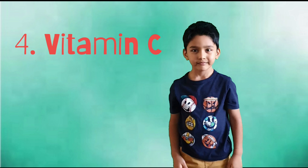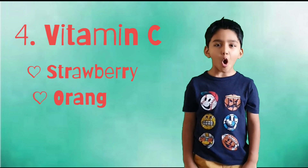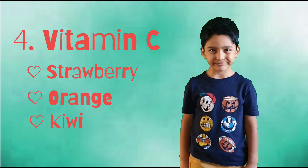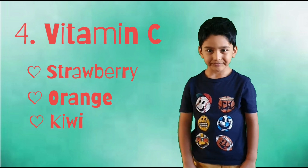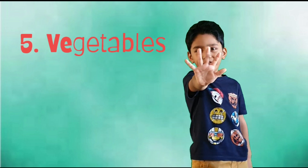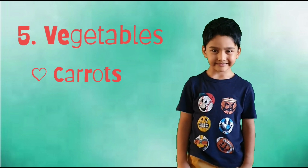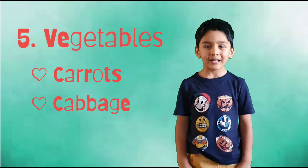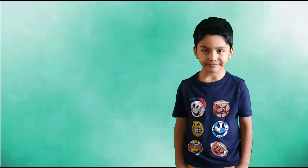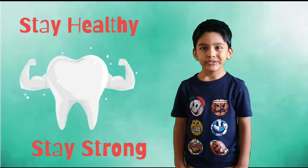Number four: Vitamin C. It's found in foods like strawberries, oranges and kiwi. It helps to reduce bacteria in the mouth, reduce gum disease and increase gum health. Number five: vegetables like carrots and cabbage, which help you to scrub your teeth and keep them healthy. Don't forget to eat these five foods to keep your teeth healthy.